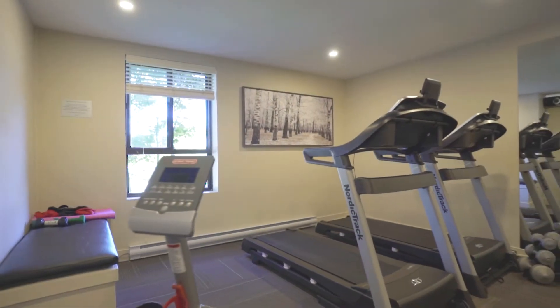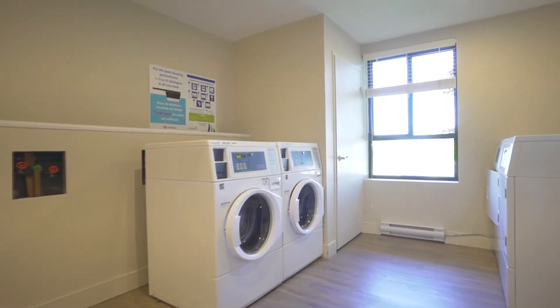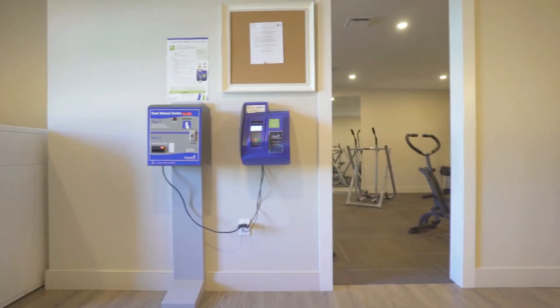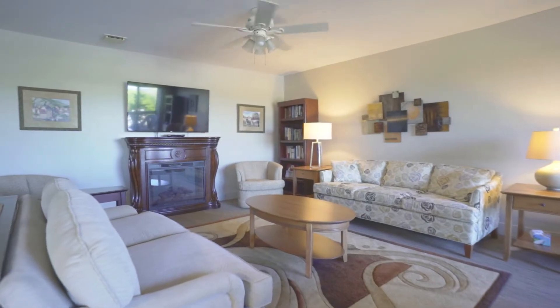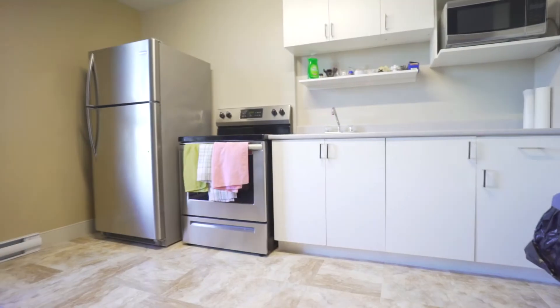The gym has been moved up from the basement to the main floor with brand new modern equipment, located beside the main floor laundry room. Each floor houses a shared laundry room with two washers and two dryers. Down the hall on the main floor is the common room, which has been renovated and is great for family gatherings, book studies, afternoon happy hours, potlucks, and more.